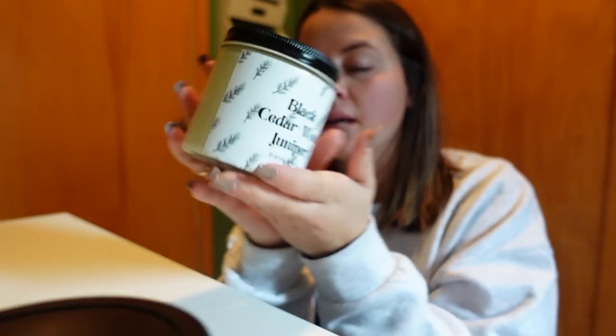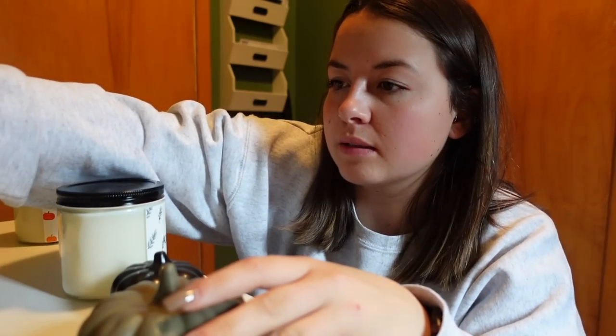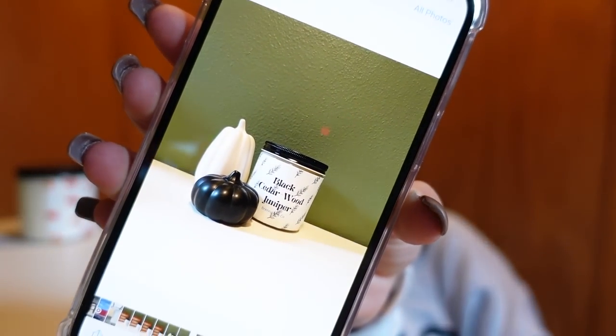Just got home - the lighting might be bad in my entryway, don't mind it. I'm going to be taking product photos of the new black cedarwood candle and the pumpkin souffle because I feel like these are going to be pretty good sellers. I always try to take a bunch of photos because I never know how pictures are going to turn out, so you have options.